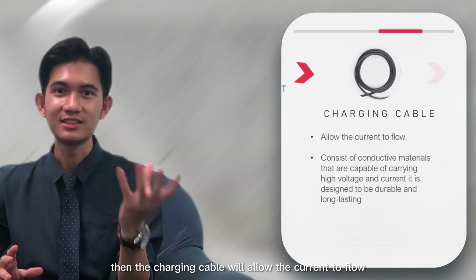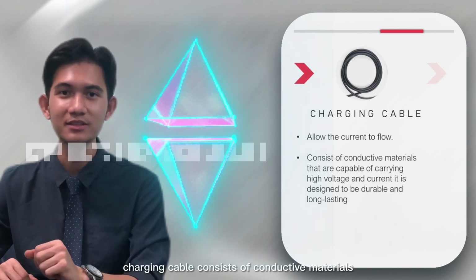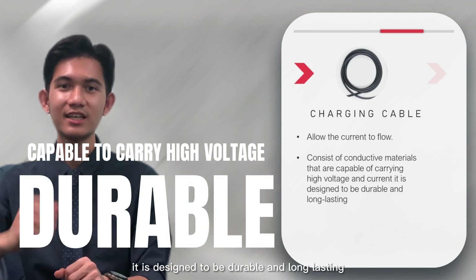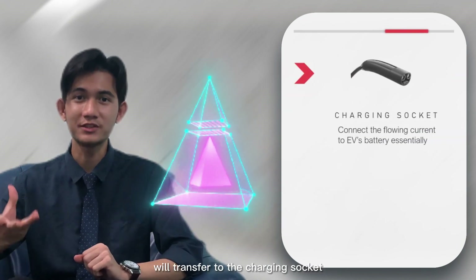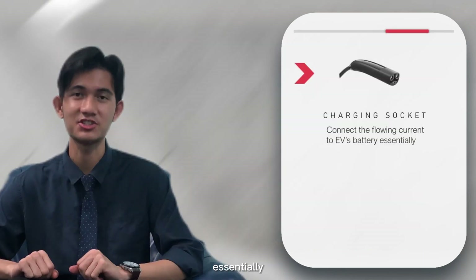Then, the charging cable allows the current to flow. The charging cable consists of conductive materials that are capable of carrying high voltage and current. It is designed to be durable and long-lasting. Next, the regulated current is transferred to the charger circuit and reaches the EV's battery.